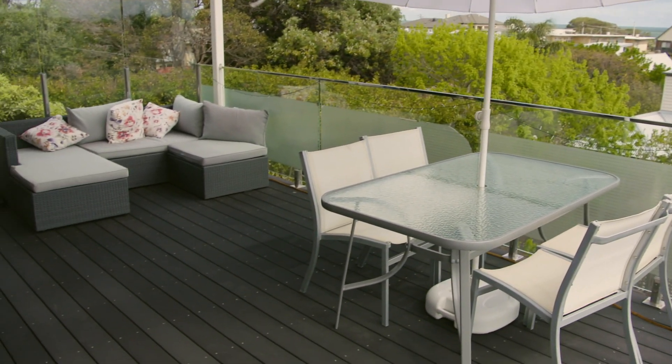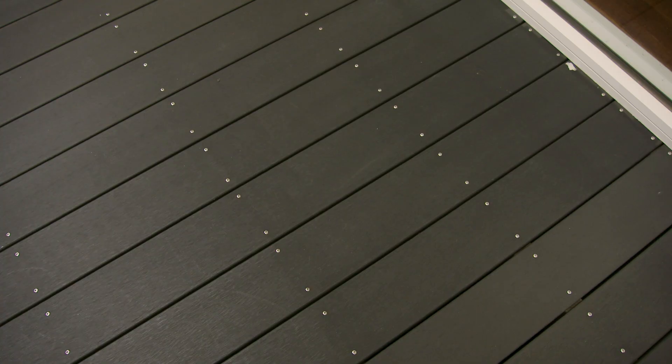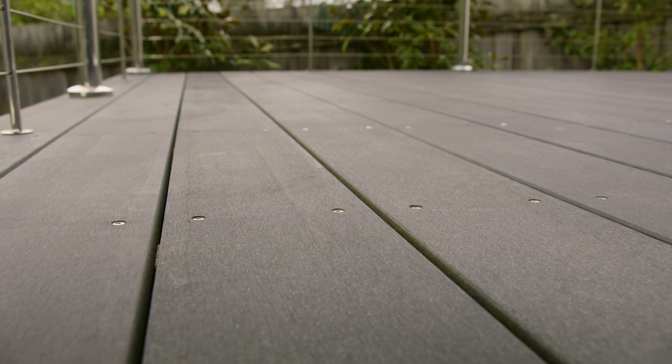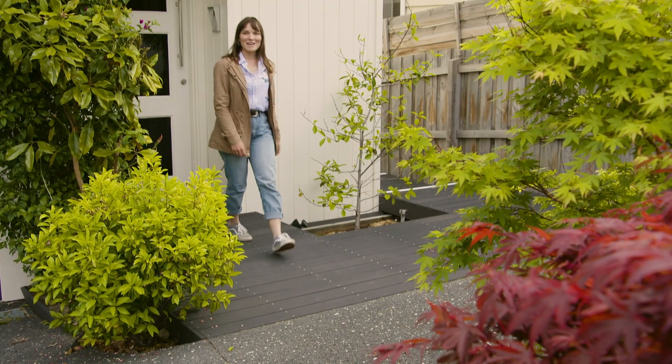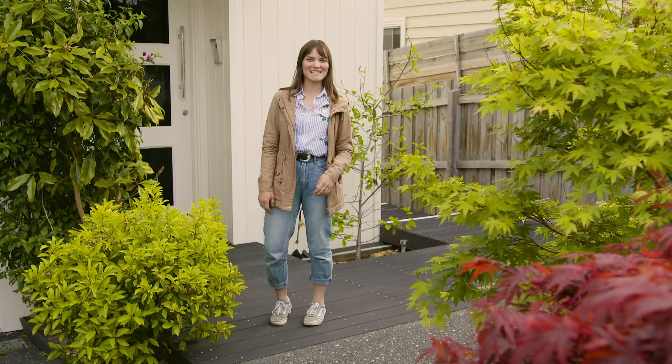If you've been looking to create a great entertainment area or wanting to extend your outdoor living space, take a look at the Eco Deck range. This way you can spend more time enjoying it and less time maintaining it, and it'll look fabulous from season to season.